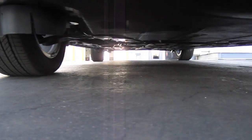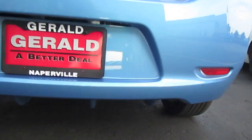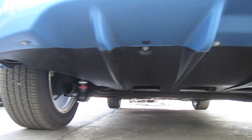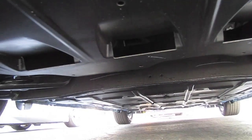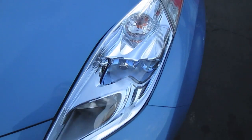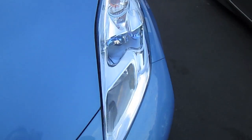The aerodynamic paneling on the bottom of the car is designed to reduce drag and improve aerodynamics. In addition, the headlights split and redirect airflow away from the door mirrors, which reduces wind noise and drag.